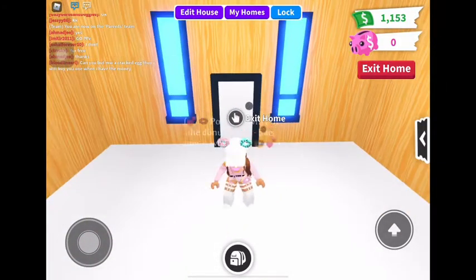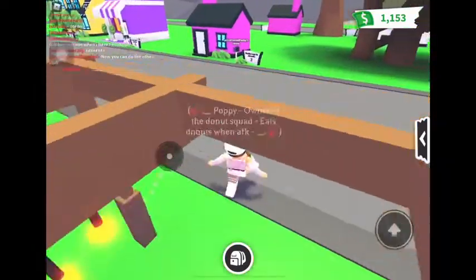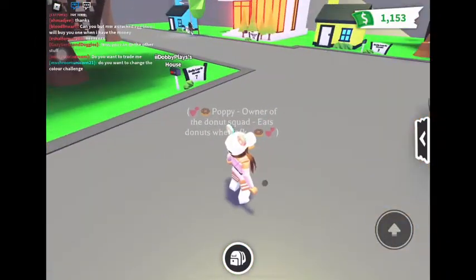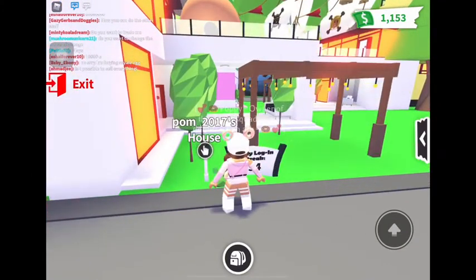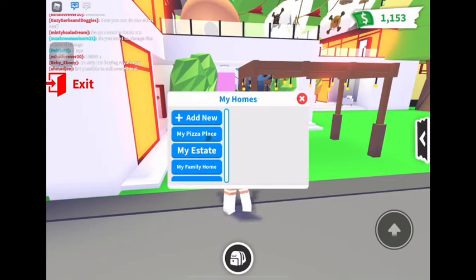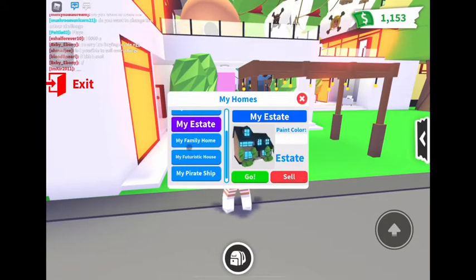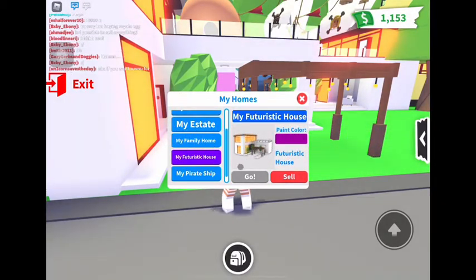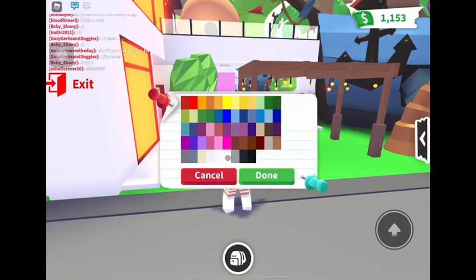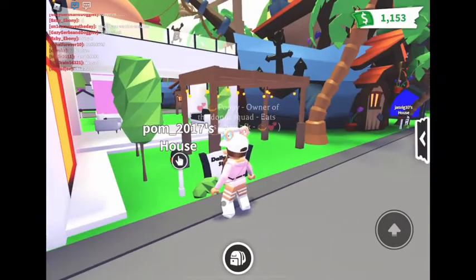So I'll show you what house I have first because you don't know what house I have. So I have this house — I don't know what it's called, but I'll just show you now. I have a lot of houses, by the way. This is a futuristic house. I kind of wanted it purple, but it doesn't work, so let's just have it white. Now I'll show you the house tour.